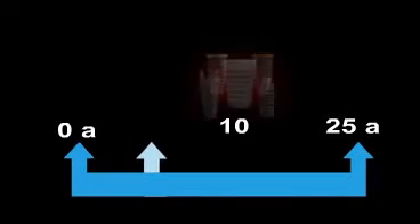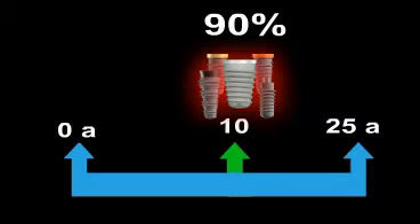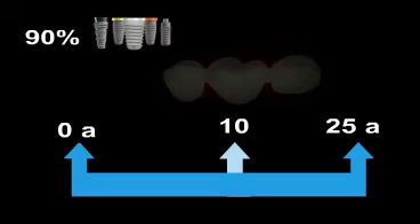Scientific studies over the last 25 years demonstrate that implants have a very high success rate. 10 years after a successful healing process, over 90% of implants are still in use and functioning very well.